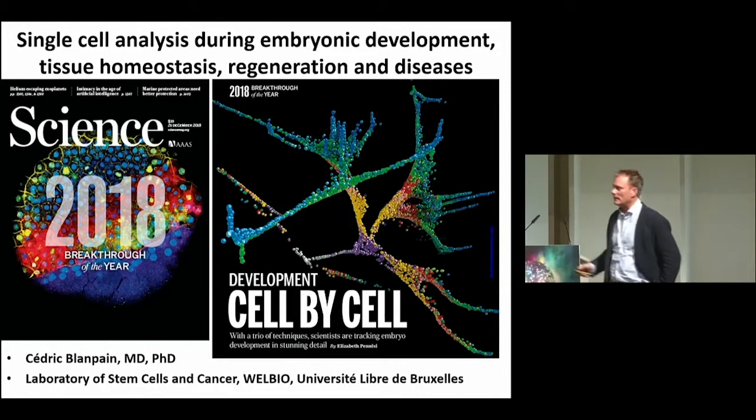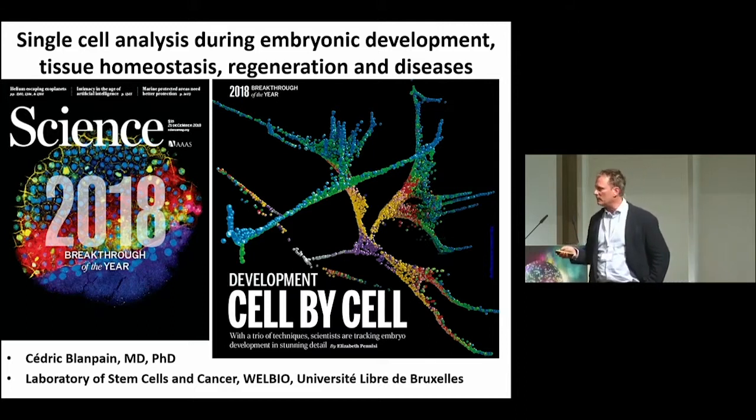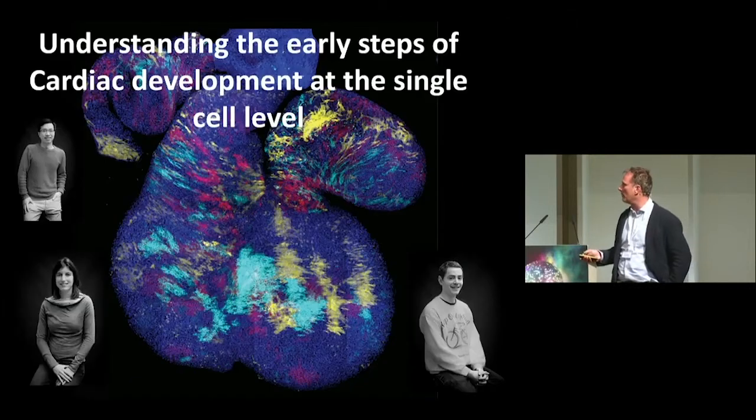You already have seen this slide: 2018 was a great momentum in single cell sequencing, and there are a lot of papers published on how single cell sequencing can be used to get more information about embryonic development and tissue homeostasis. Clearly, the moment is to move this technique and try to understand how tissue regeneration occurs at the single cell level, and how disease and cancer can be studied by single cell approaches.